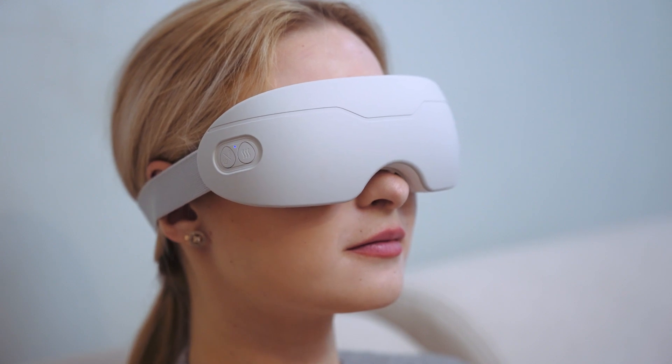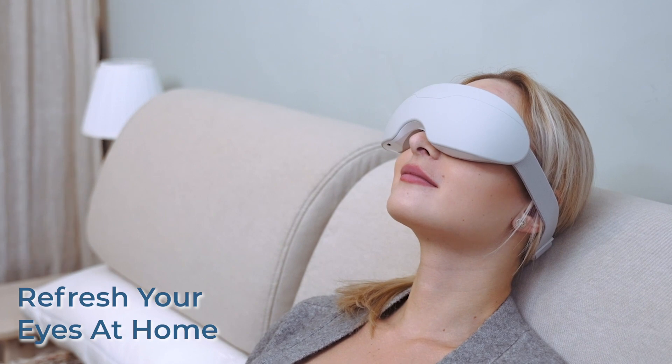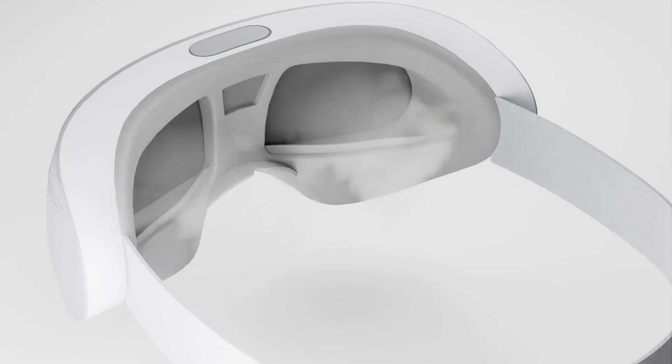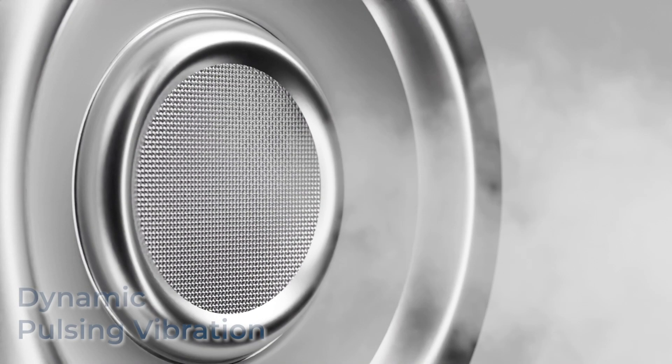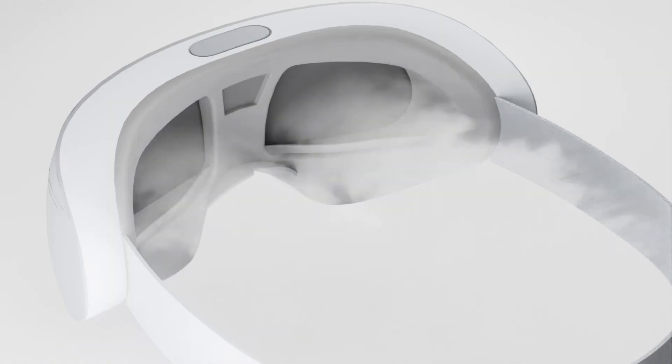Combining these innovations, iSPA not only relaxes but also revitalizes your skin and eyes. Our DPV massage incorporates digital variable pulsing, making the actual effect like what's done by the hands of a real massage therapist.